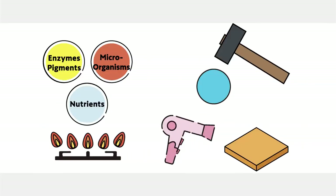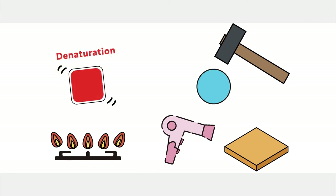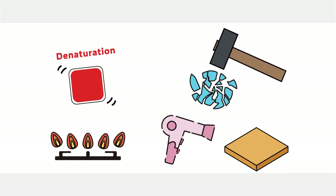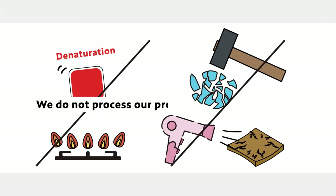In a common preservation process there are deactivation of biomolecules during the heating process, destruction of the feed's function and structure during the milling process, and digestion problems due to the drying process. This is why we don't process our products in such ways.